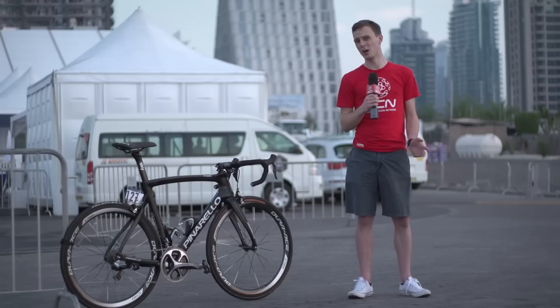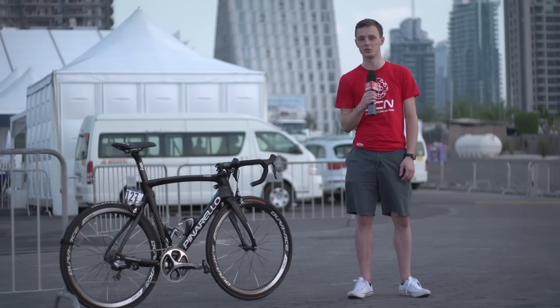Team Sky, the team who introduced the term marginal gains into professional cycling, and this bike — Geraint Thomas' Pinarello Dogma F8 — shows this down to the millimetre. Let's take a closer look.